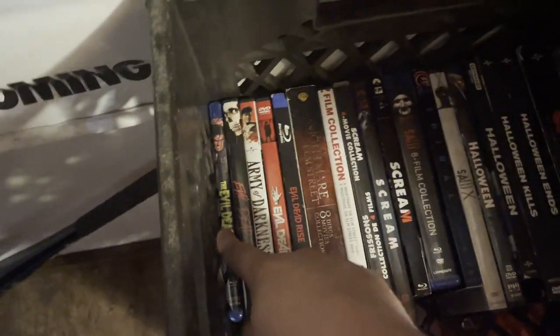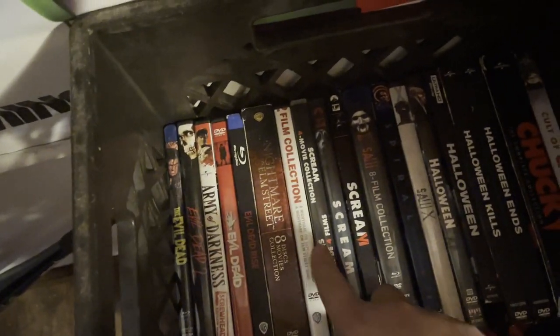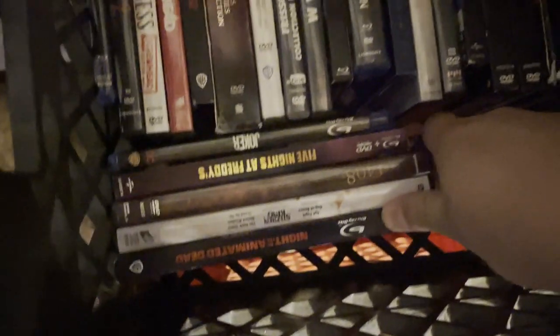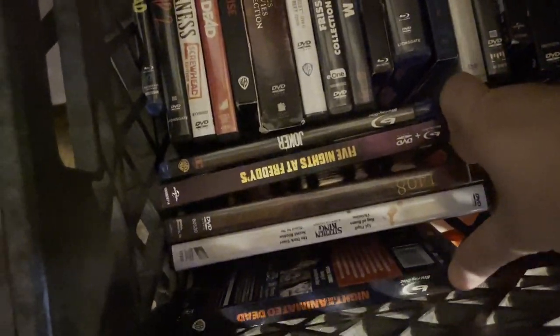Starting from my favorite franchises: Evil Dead, A Nightmare on Elm Street, Scream, Saw, Halloween, and the Chucky series. I also got some extra movies including Joker, FNAF, 1408, some extra Stephen King films, and Night of the Living Dead.